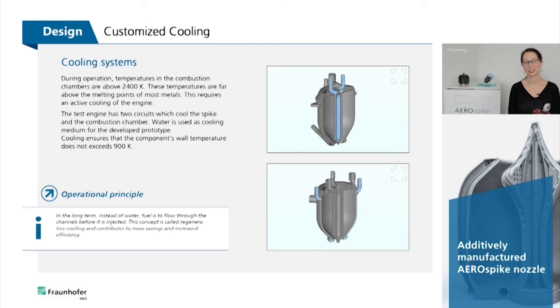Temperatures exceeding 2400 Kelvin exist in the combustion chamber during use. These temperatures are well above the melting points of most metals, resulting in the need for active cooling of the engine. The test engine has two circuits which serve to cool the spike and the combustion chamber, with water used as the cooling medium for the developed prototype.